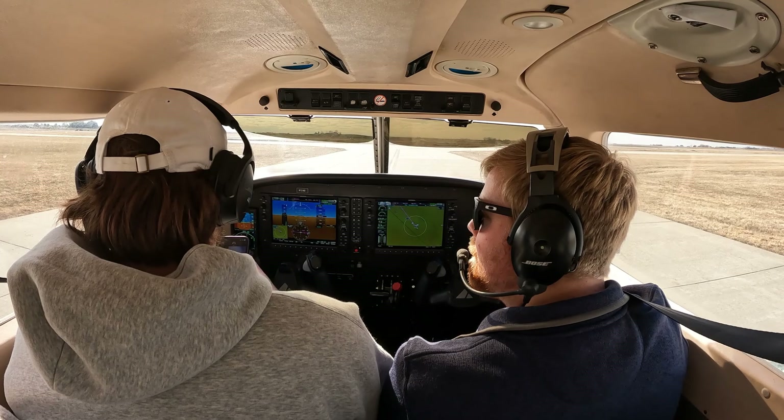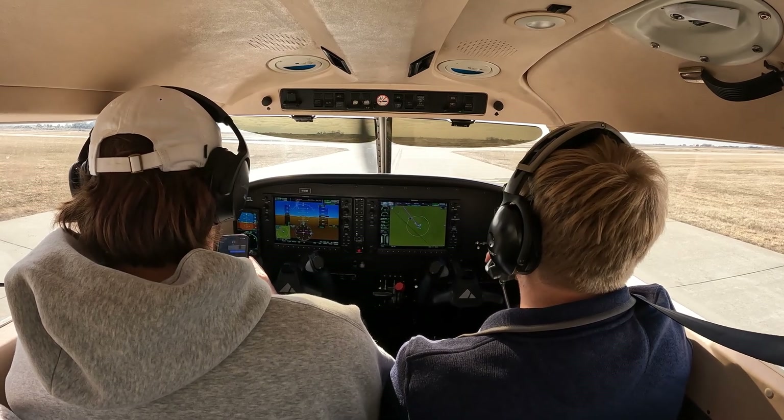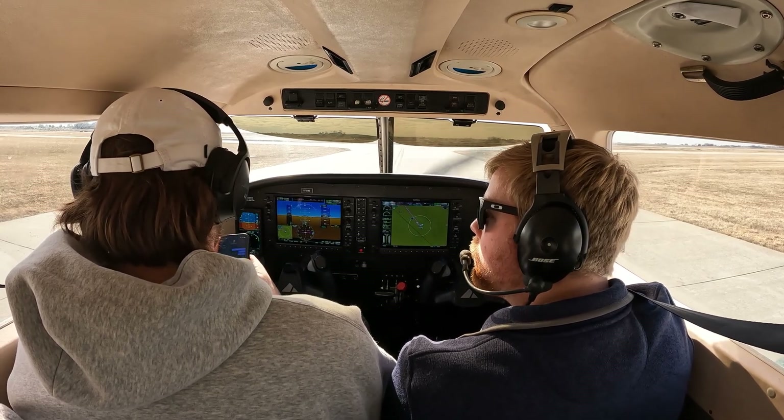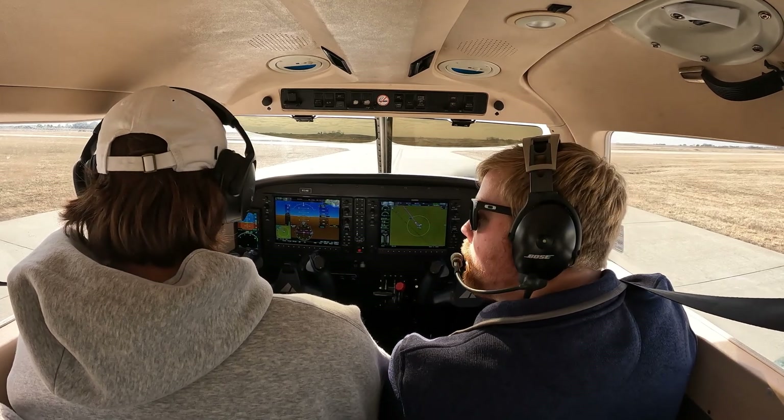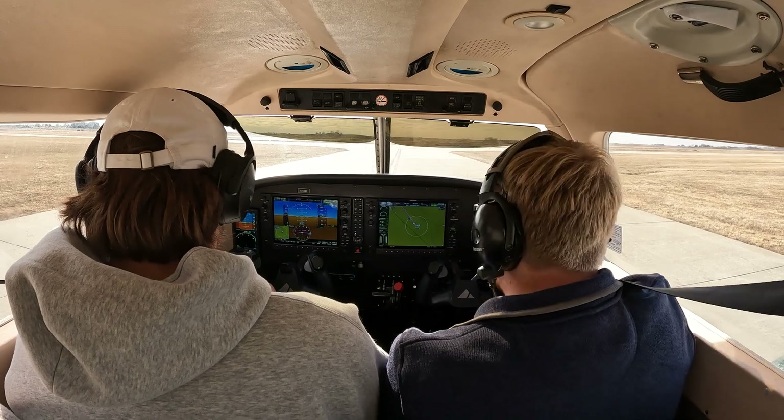Perry traffic, Aero 563 Papa Gilead departing runway 32, straight out. Still at the hold short. Affirmative, we are still at the hold short, Perry traffic. Appreciate that, have fun. You as well.